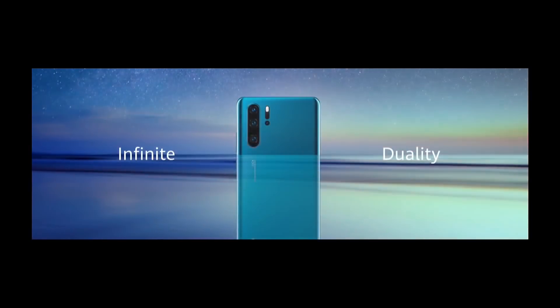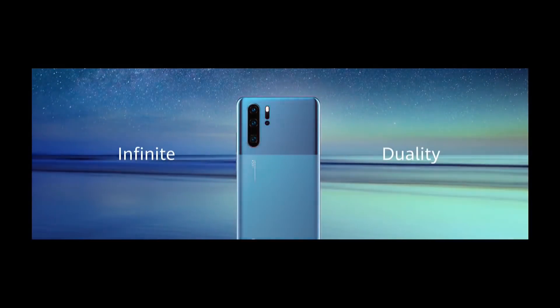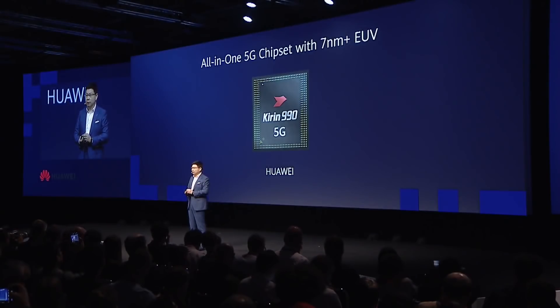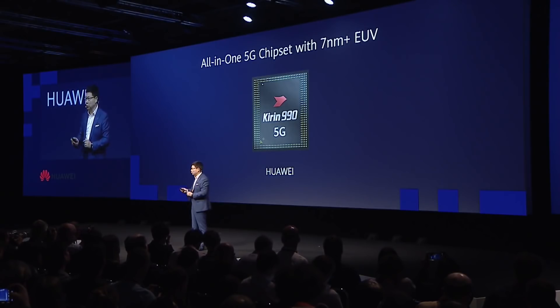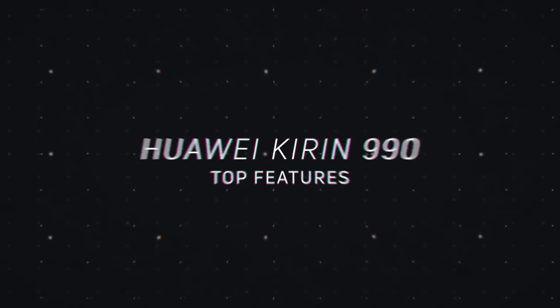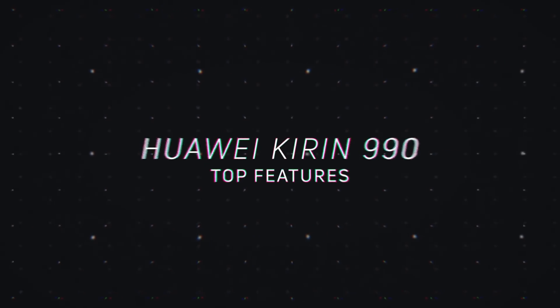Here at IFA 2019, Huawei had a lot of announcements to drop. They announced some new P30 Pro colors and some other things, but probably the most exciting part was the Kirin 990 processor. This is the follow-up to the Kirin 980 seen in devices like the Huawei Mate 20 Pro and the Huawei P30 Pro. I want to take you through the top five improvements so you're better informed when you buy a phone with this chip.